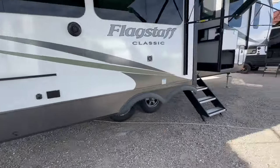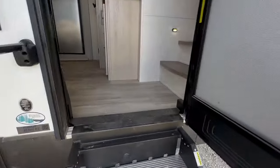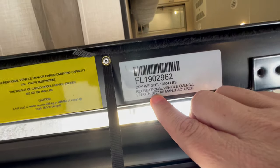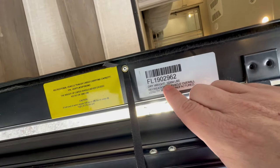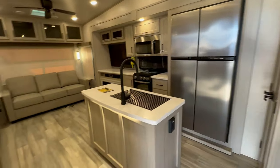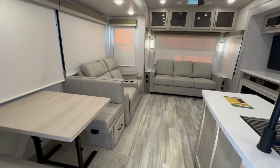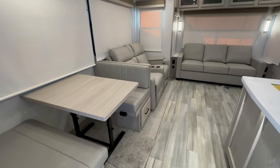Let's go inside. But first, I always show people the stickers. This is 36 feet 2 inches, so you can get into any national park. It's 10,304 pounds dry with a 14,000 pound GVWR, so it is three-quarter-ton towable — even a gas F-250 can tow this.